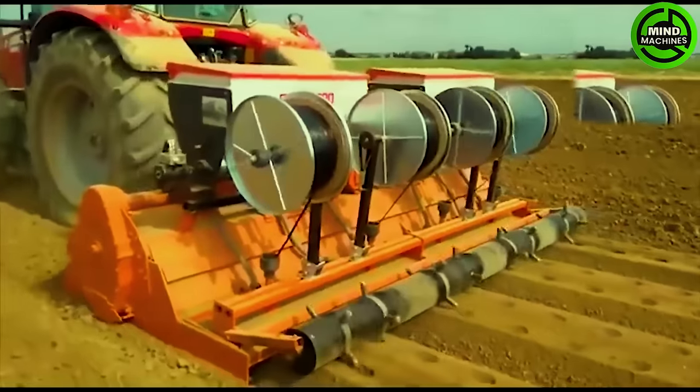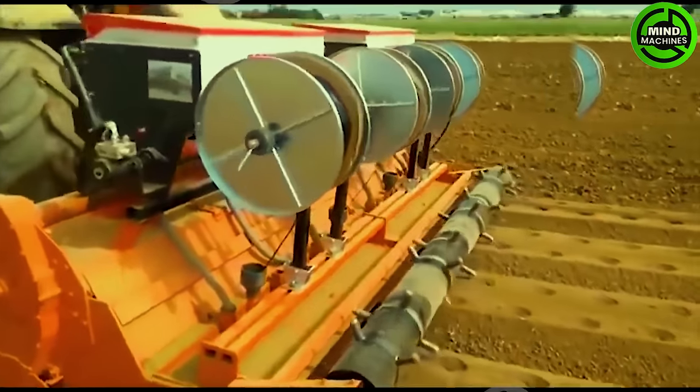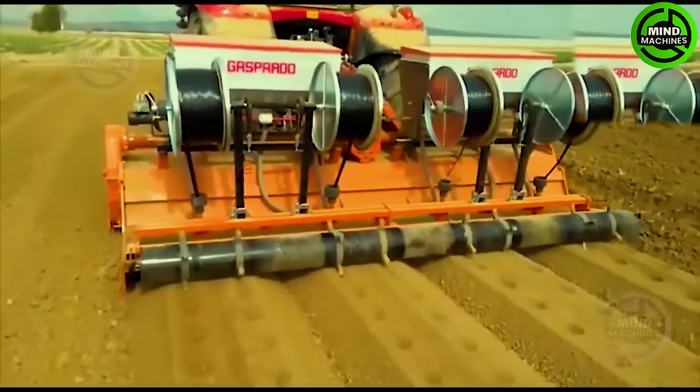Each hole created in the ground by this agricultural equipment is planted with a seed. After a while, this arid field will be transformed into a lush green landscape.